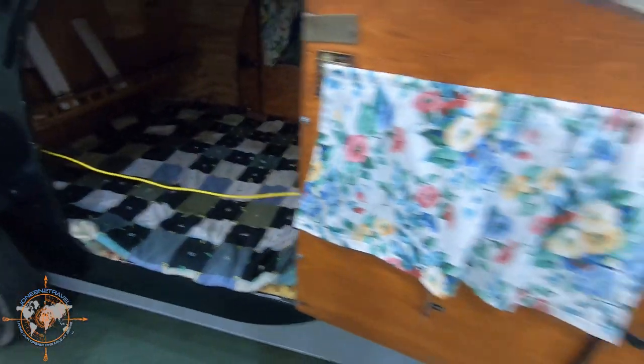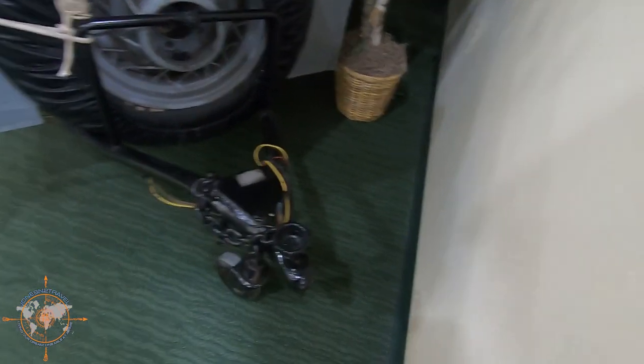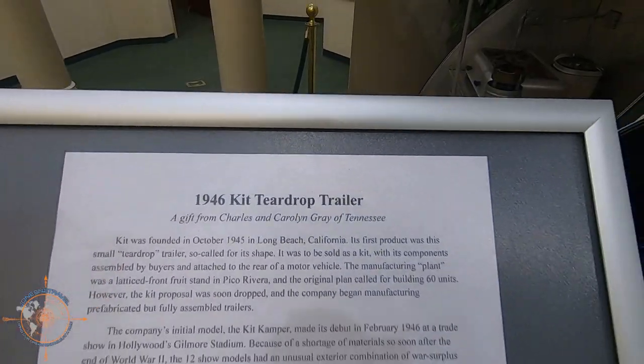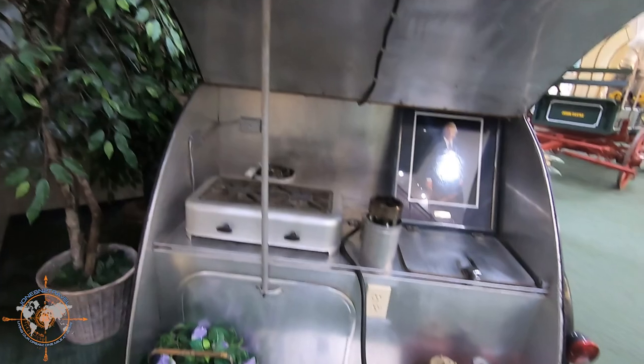People were short then — they must have been, because that thing's short. 1946 Kit Teardrop. That's pretty nifty.